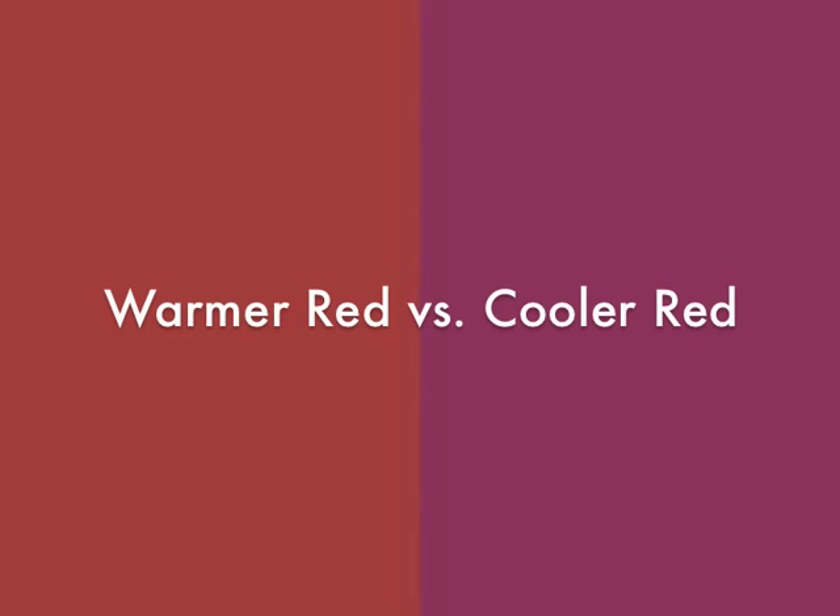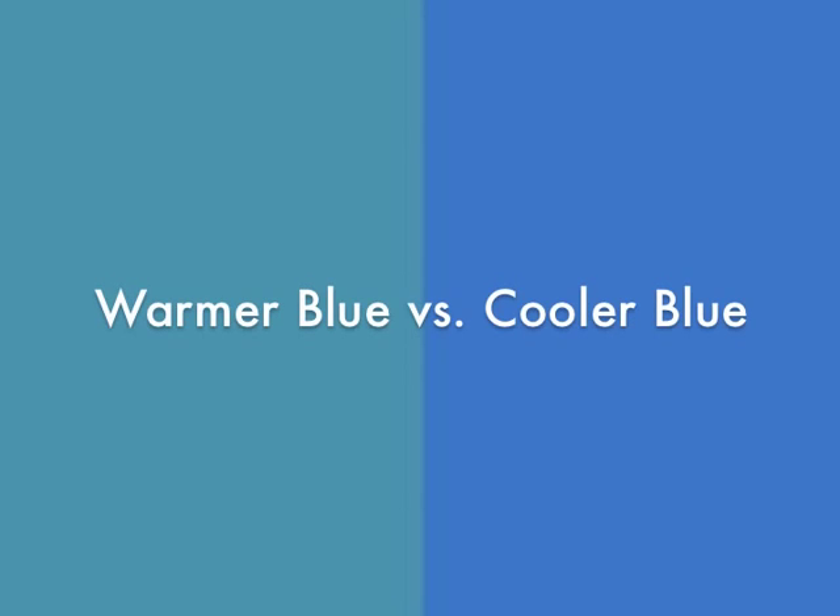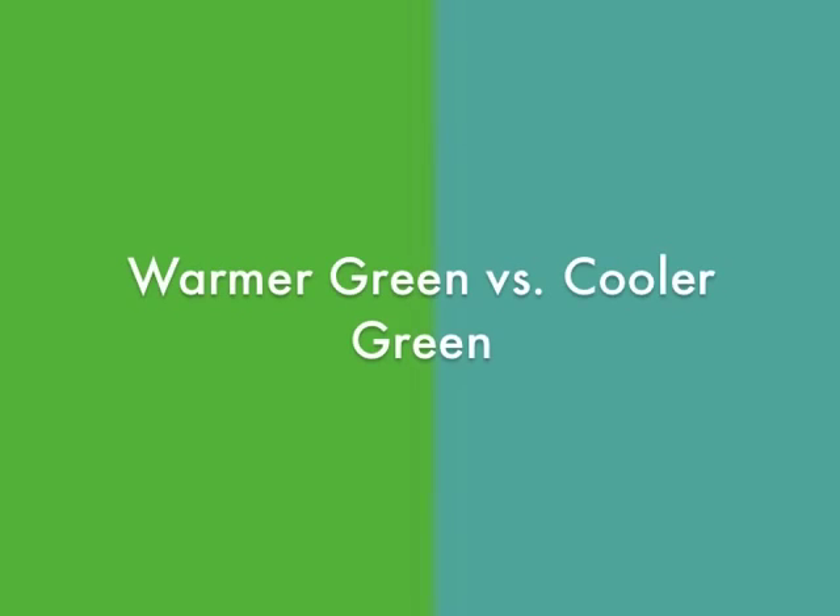Warmer red versus cooler red. Warmer purple versus cooler purple. Warmer blue versus cooler blue. Warmer green versus cooler green.